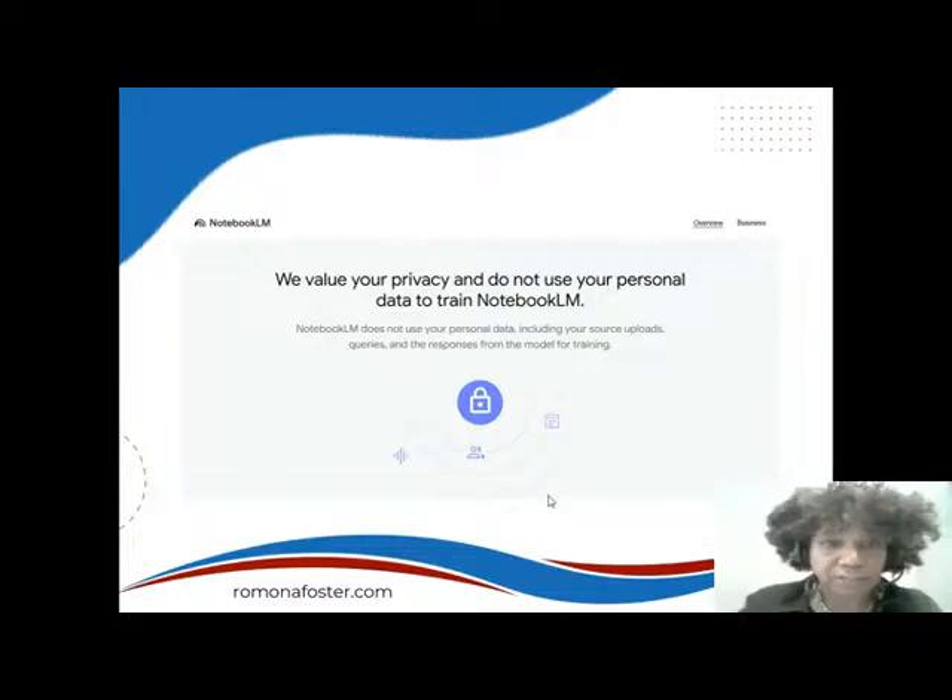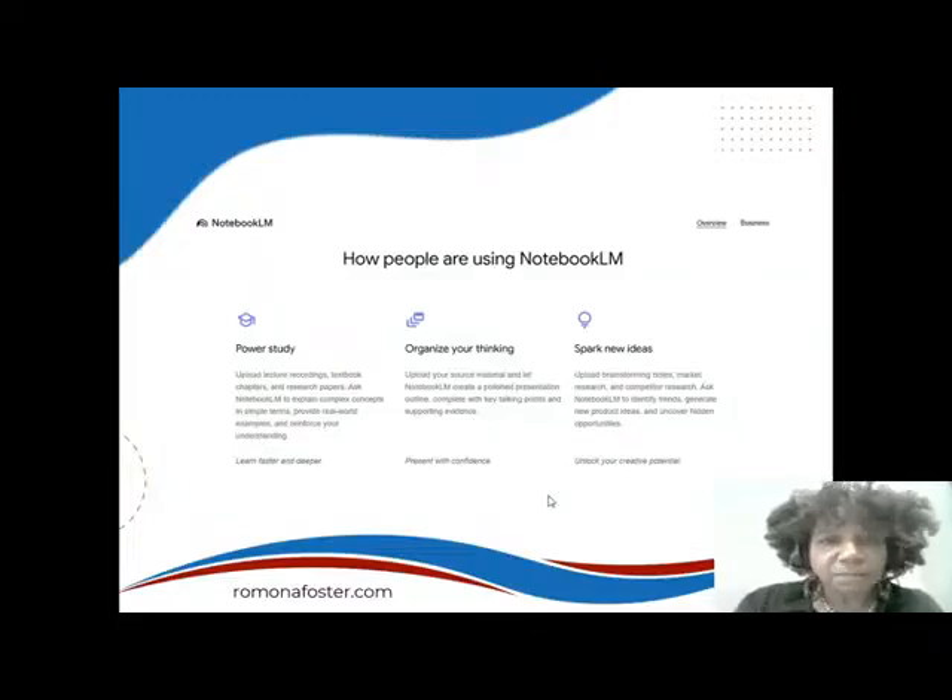It says Notebook LM does not use your personal data, including your source uploads, queries, and responses from the model, for training. Then it says how people are using Notebook LM. If you're following along, just scroll down to the next section.